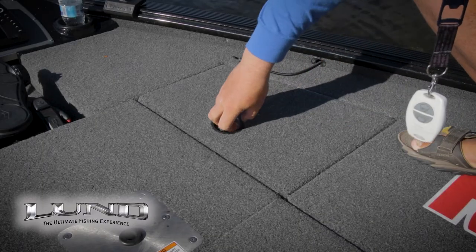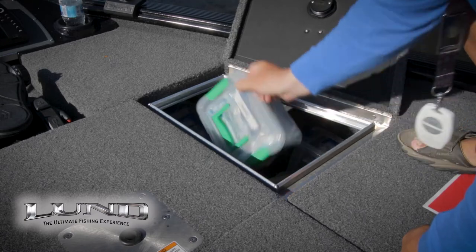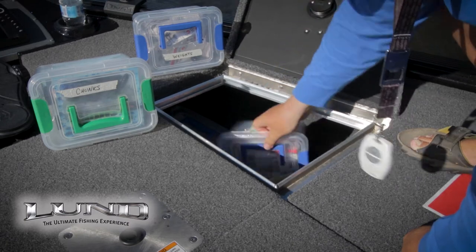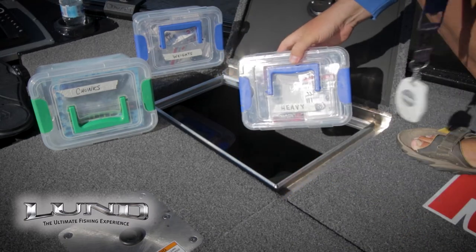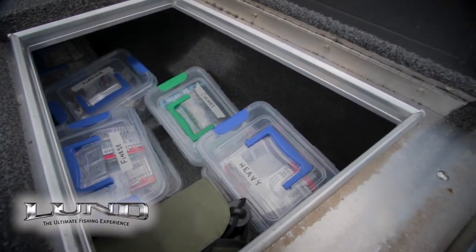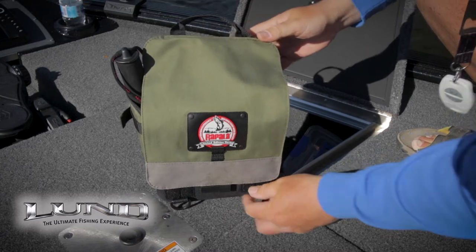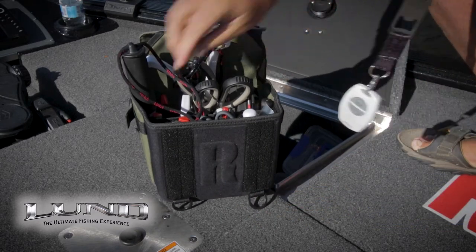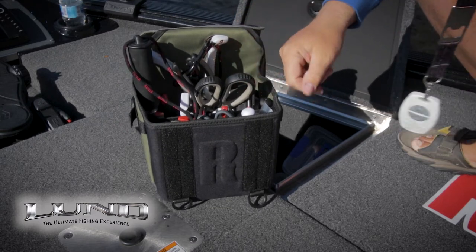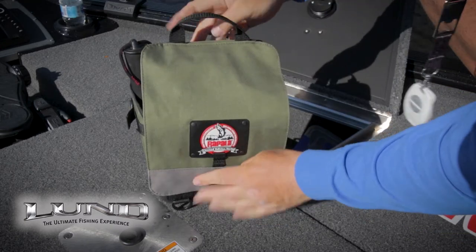The front storage container on the starboard side is another one I use frequently, but these are very deep. So I've gone out and purchased small containers — they're color-coded and labeled, making it very easy to pick out what you want, grab what you need, and have it right at your feet all day long. I also keep a storage bin for tools in this container: lip grips, markers to mark up your line, glue, scissors, tape measures, scales, hook sharpeners — everything you need in one tool bag, right at your feet.